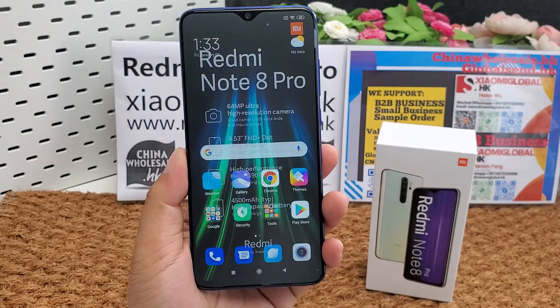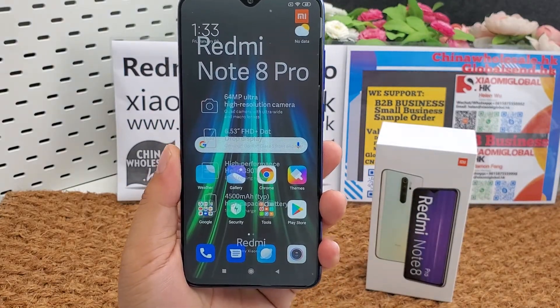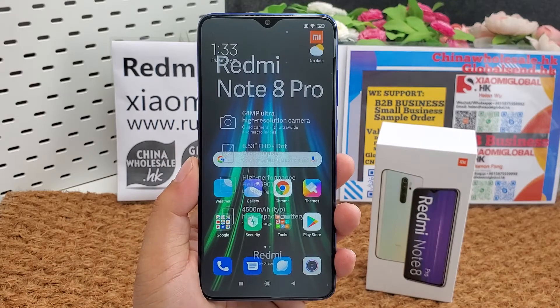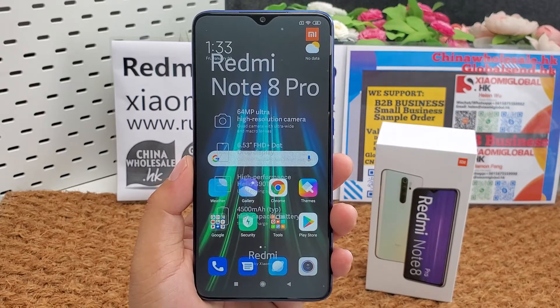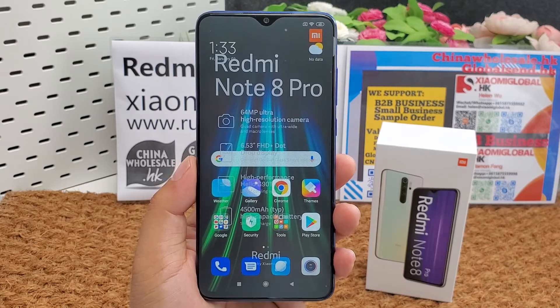It supports NFC, GPS, A-GPS, GLONASS, BDS, and Bluetooth 5.0. The phone comes in black, white, green, and blue colors.